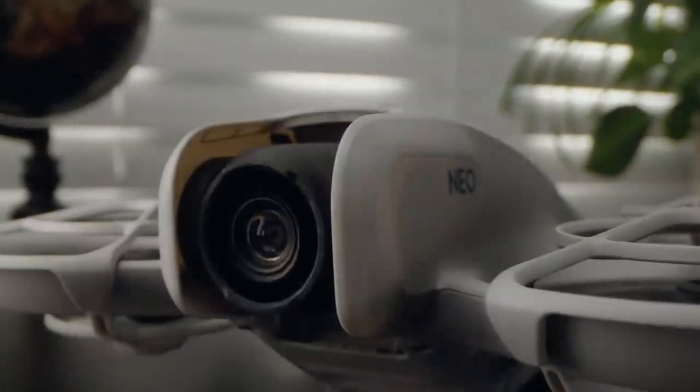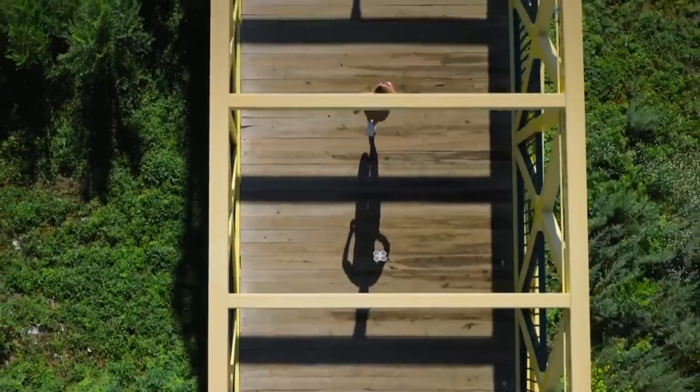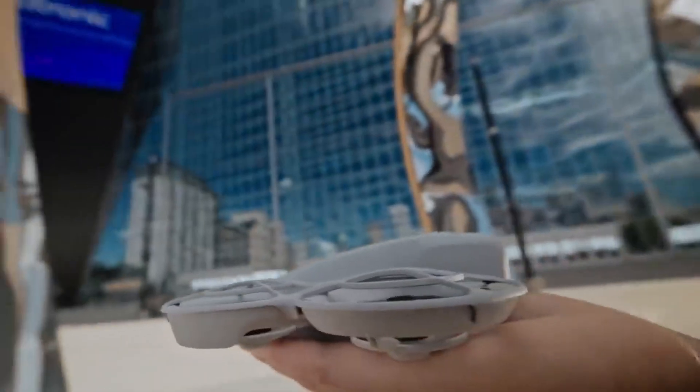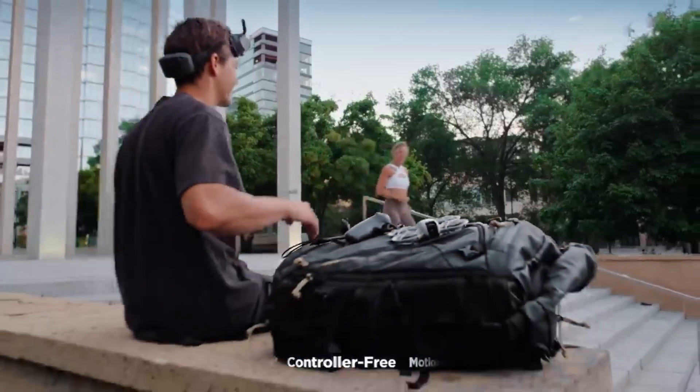DJI Neo 2. DJI is rumored to be working on the highly anticipated Neo 2, a next-generation drone that could redefine what entry-level and mid-range drones are capable of. Designed to balance portability, advanced features, and affordability, the Neo 2 is expected to appeal to hobbyists and aspiring creators alike. Here's everything we know so far from the latest leaks and rumors.